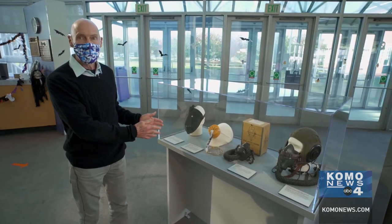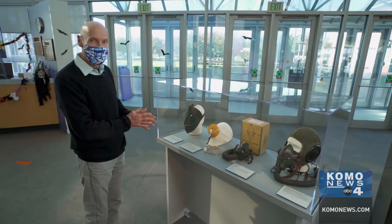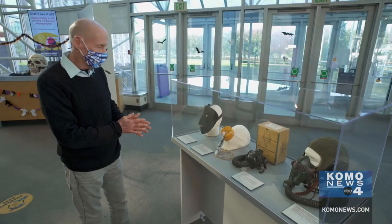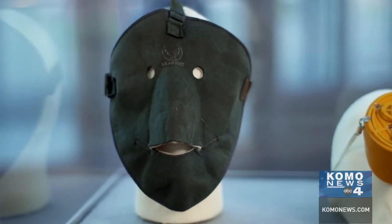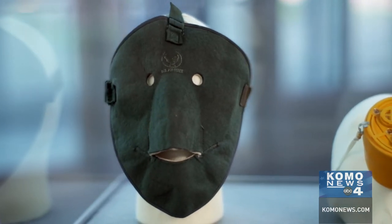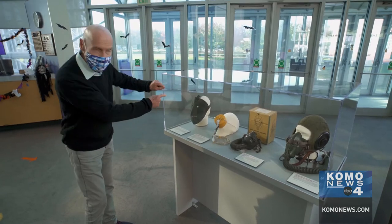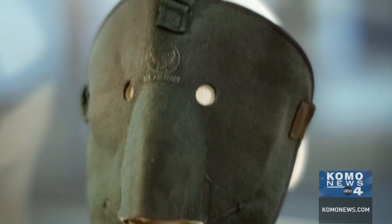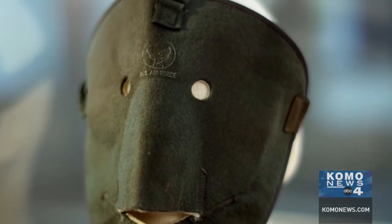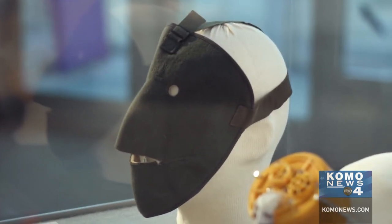Masks have been a part of aviation since almost the beginning of flight, and this is a little selection of it. Some of it is kind of creepy — look at this one here for cold weather, that would cover everything. What I really like about it is that this is kind of the beginning of it: the little tiny eyes, and then they would cut out the eyes and the mouth and the nose to make them fit the individual.